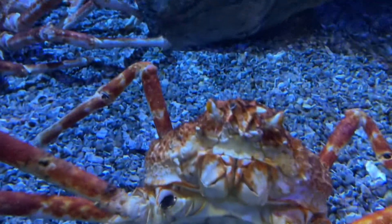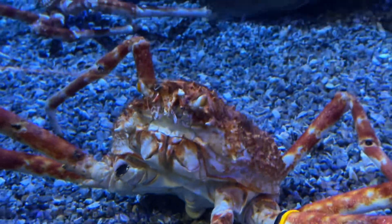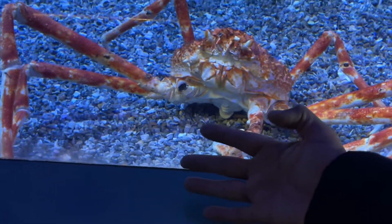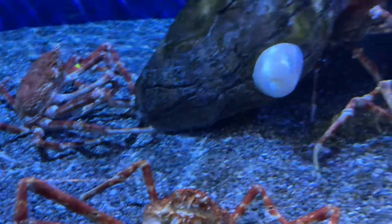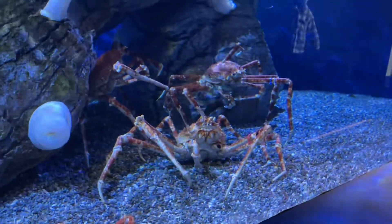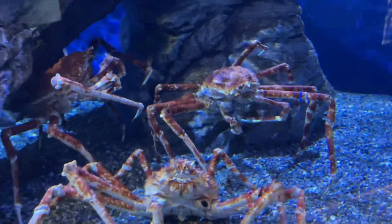Here we came to the giant Japanese spider crabs — look at how scary they look! Comparing to my hand, you can see how big they actually are — about three times the size of a hand. There are quite a few of them and they take over the whole tank. That is really, really scary.